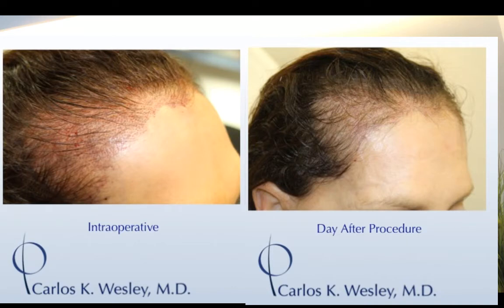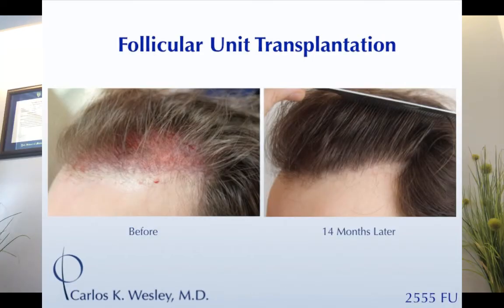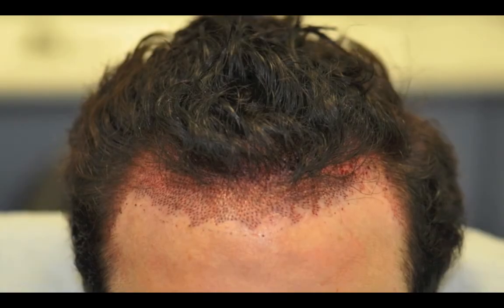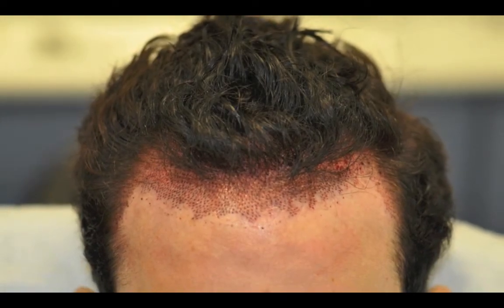The redness goes down quite a bit the next day. A patient during the procedure and when it grows in. Short-term recovery: during the procedure there can be quite a bit of redness, but that redness goes away about a week to ten days later.